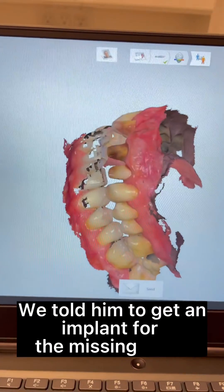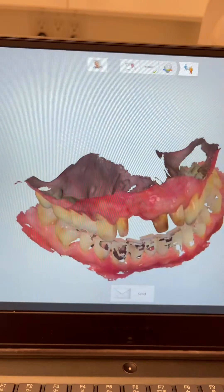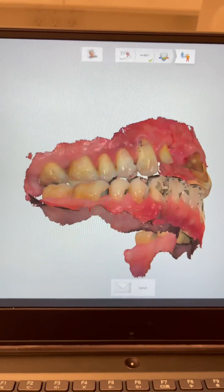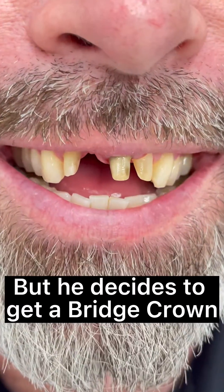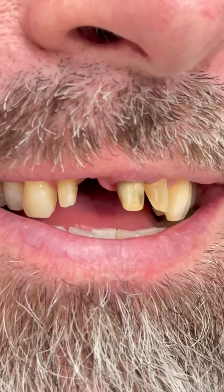We told him to get an implant for the missing tooth, but he decided to get a bridge crown instead. We said okay.